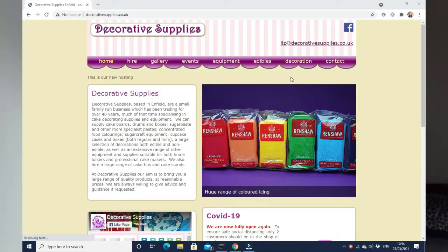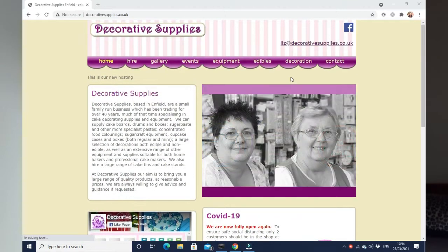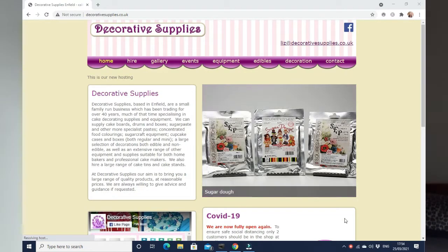So the first shop is a shop dear to my heart — it's Decorative Supplies based in Enfield. The reason why I say it's dear to my heart is because this is the first shop where I bought my first ever cake decorating items. I think I remember buying offset spatulas and piping bags and tips. I'm glad it's actually still going because I haven't been to the shop for over 10 years.